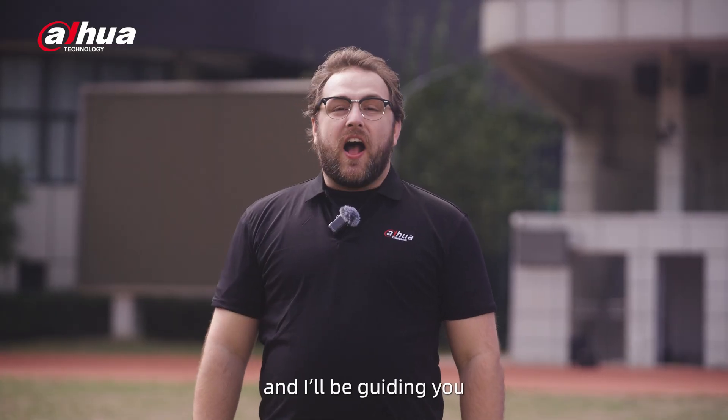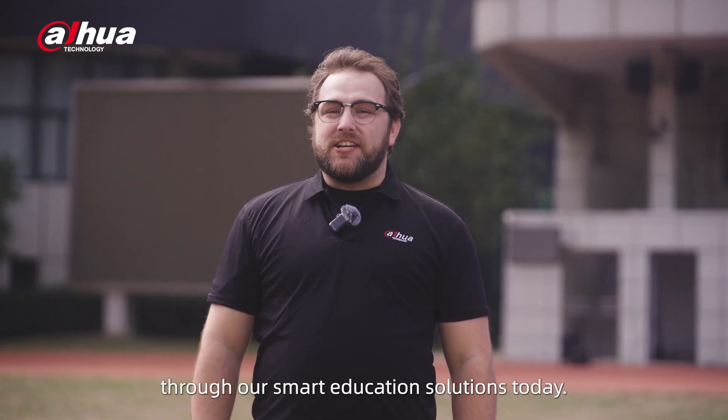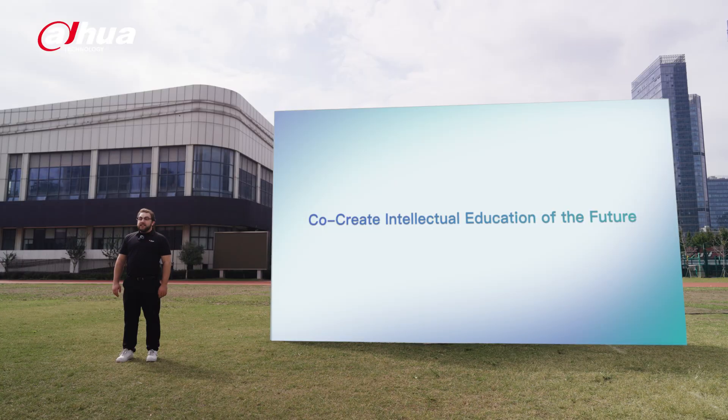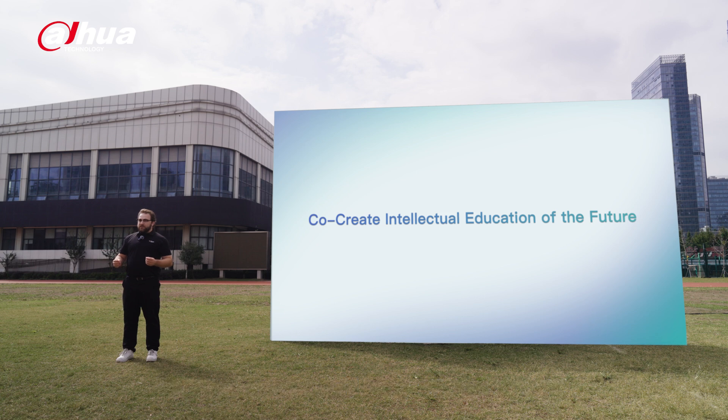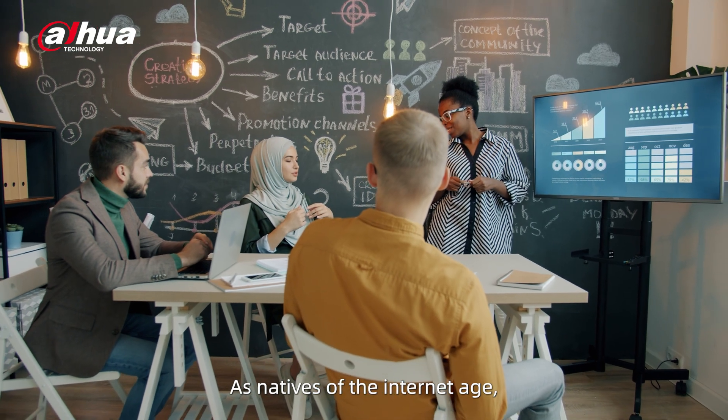Hi, I'm Danny and I'll be guiding you through our smart education solutions today. Together, we'll explore how these innovations pave the way for safer, smarter, and more efficient schools. As natives of the internet age, students today demand a wide range of learning experiences.